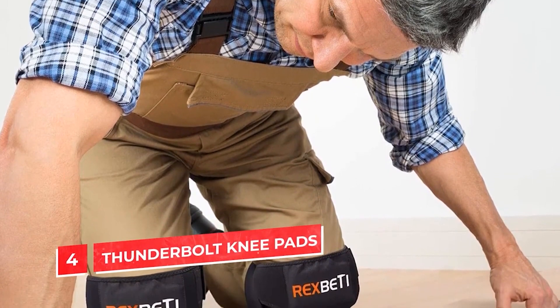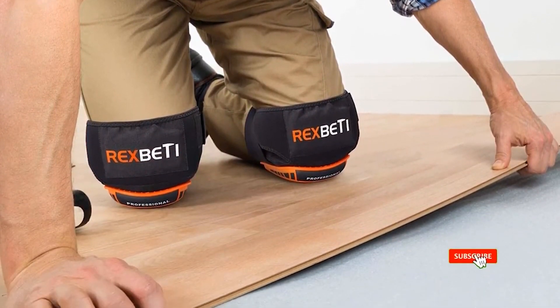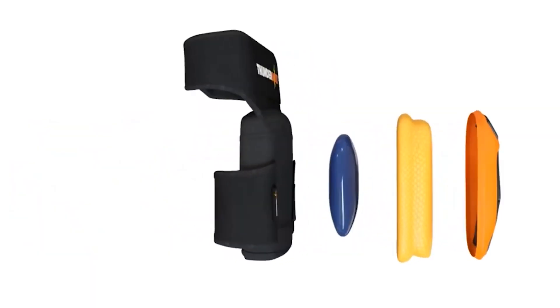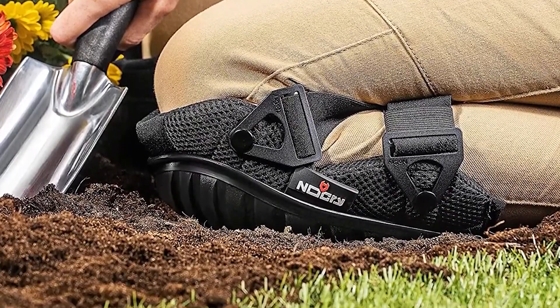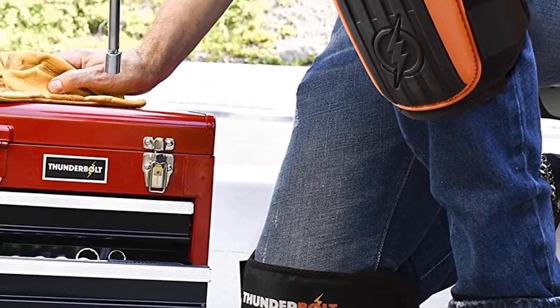Thunderbolt knee pads. These knee pads are made to keep your knees and back from hurting if you work on your hands and knees for a long time. They have a double gel pad and a memory foam pad. The tough plastic shell and two Velcro straps make it easy to carry. Gel pads are made to spread weight evenly and relieve pressure while conforming to the shape of the knee.